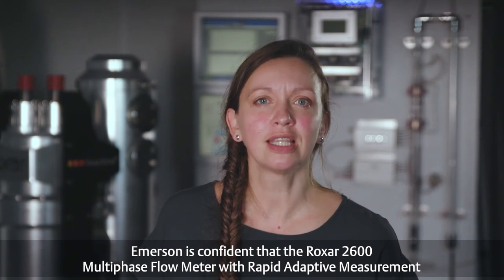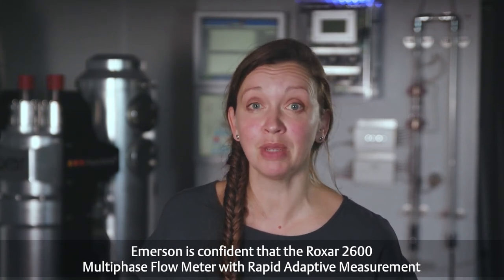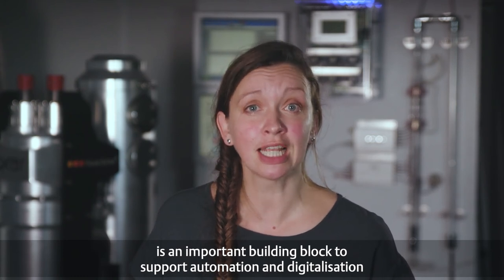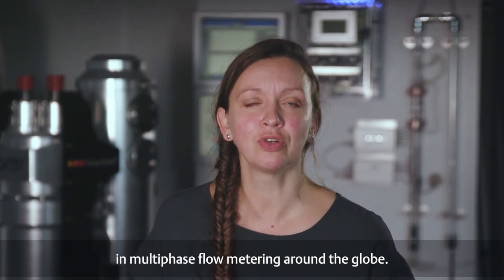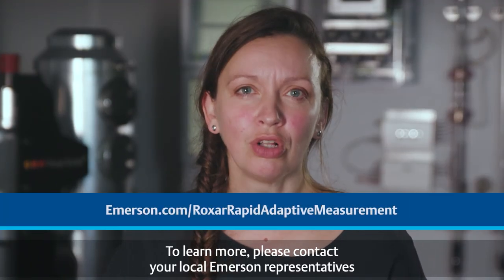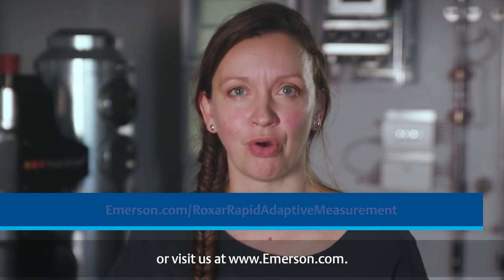Emerson is confident that the Roxar 2600 multi-phase flow meter with Rapid Adaptive Measurement is an important building block to support automation and digitalization in multi-phase flow metering around the globe. To learn more, please contact your local Emerson representatives or visit us at www.emerson.com.